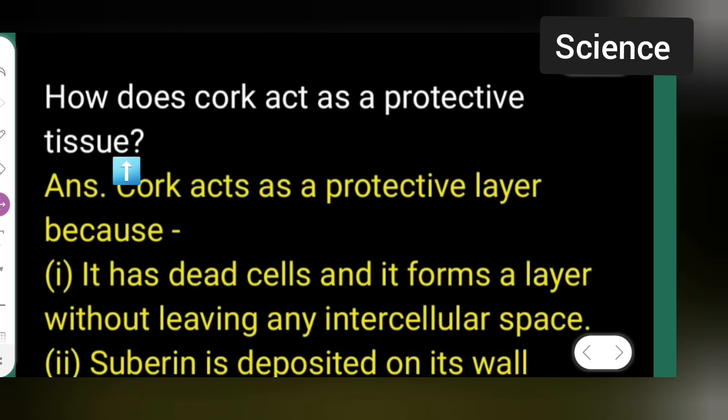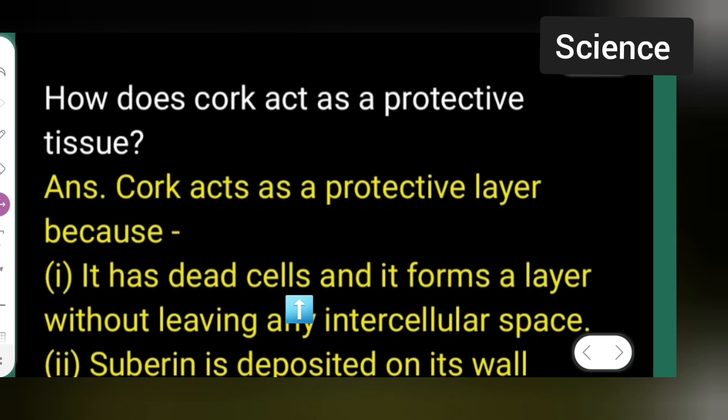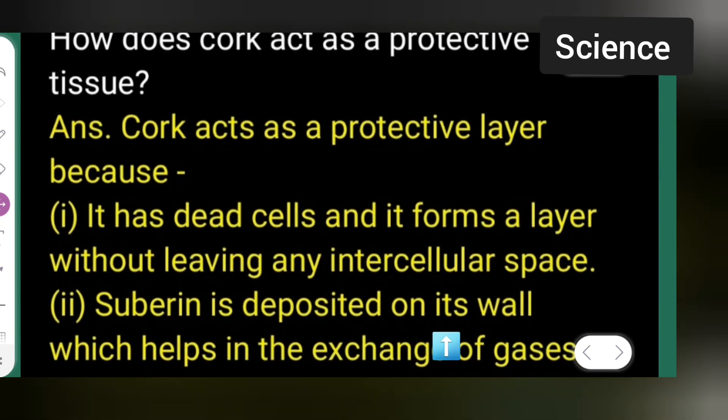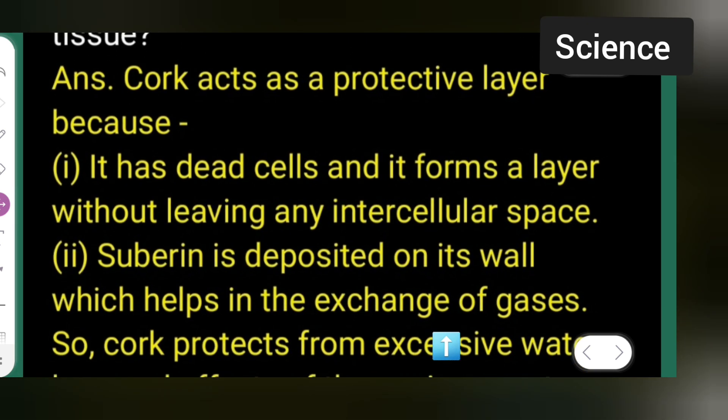Cork acts as a protective layer. First point: it has dead cells. Second, it forms a layer without leaving any intercellular space. The next point is that suberin is deposited on its wall.